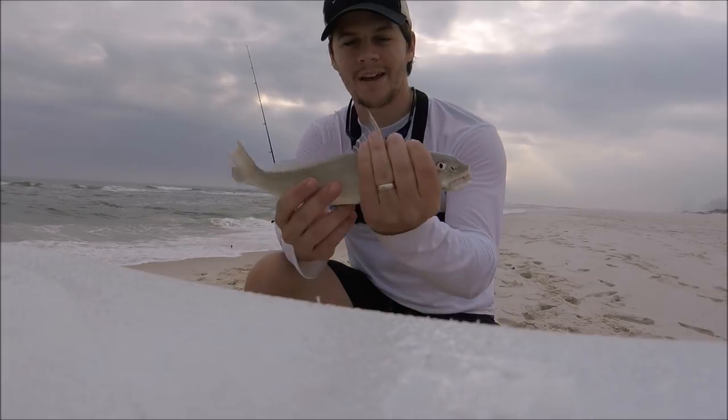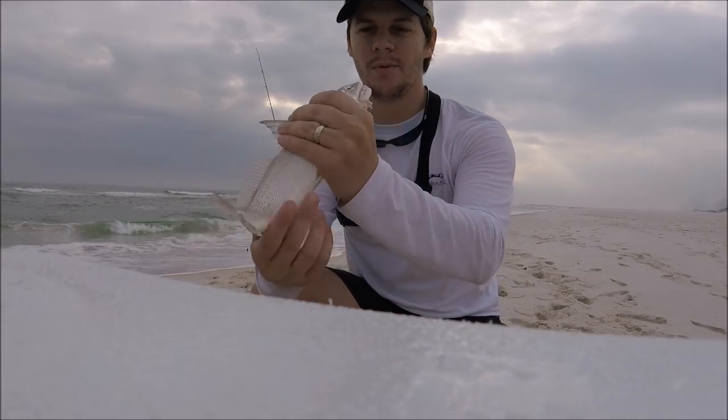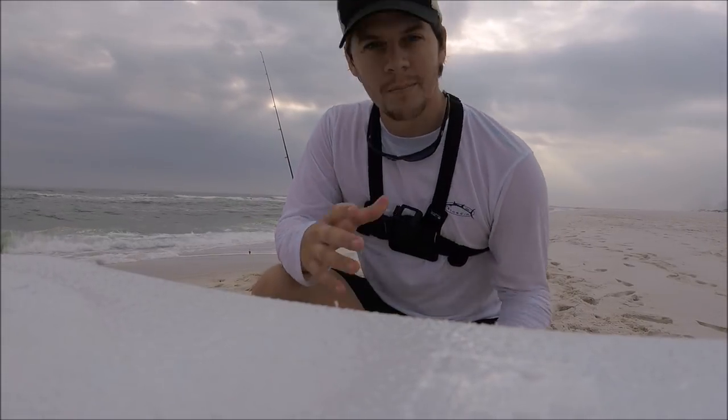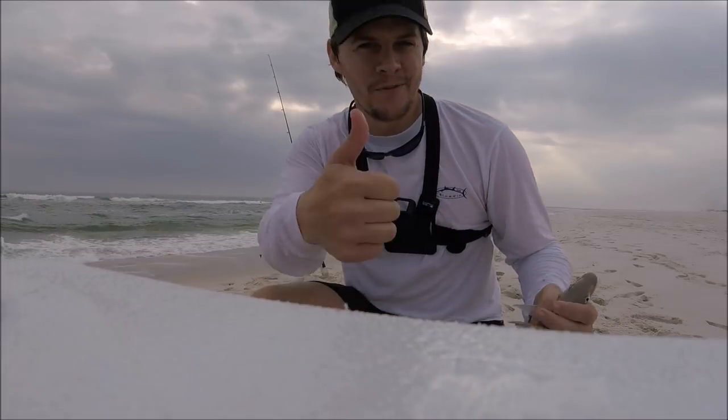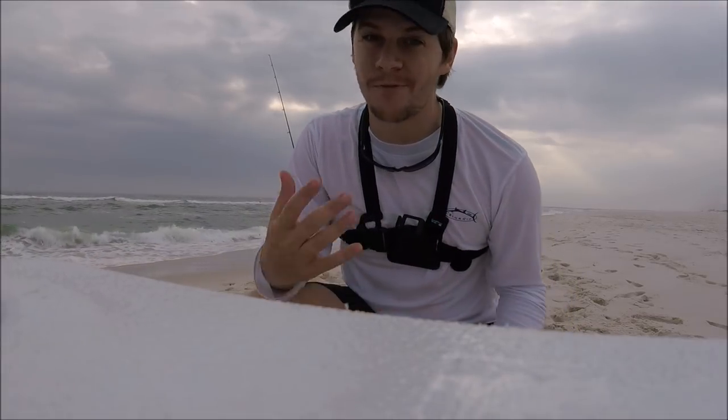Still trying to get the mic back on, but got another keeper, so we'll put this one in the cooler. The bite picked up again, so I'm trying to do too many things out here. But the fishing is good. I love whiting, man — they fry up great.